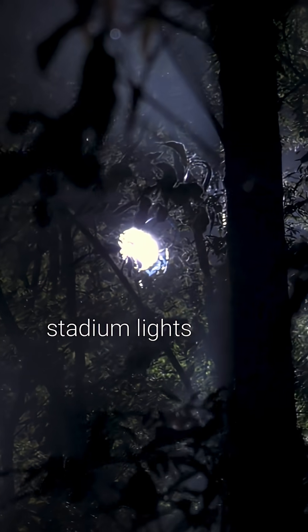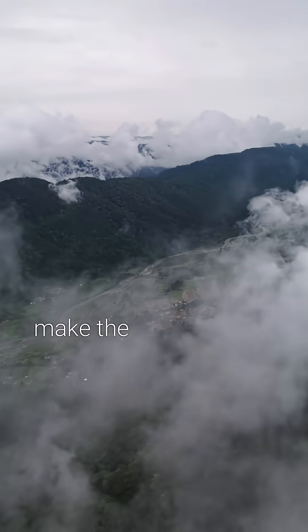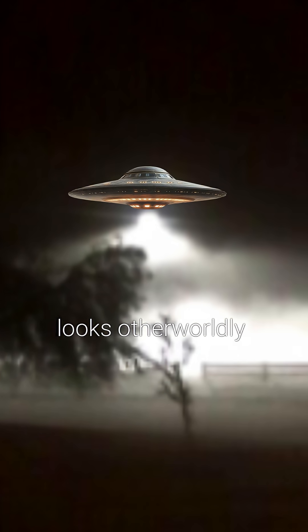Here's what's actually happening. Fog droplets scatter the stadium lights so the air itself lights up. Moisture and dust make the beam visible and the camera blooms the highlights. That turns a normal lamp into a cone that looks otherworldly.